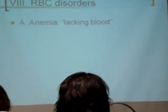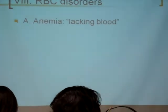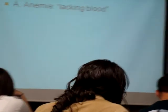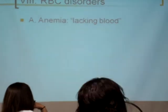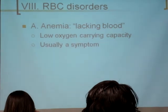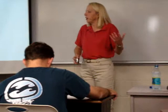Red blood cell disorders — the big umbrella term here is anemia. Basically, with anemia, what we have is a lacking of blood. There isn't one type of anemia; there are several types with lots of different causes. Basically, anything that causes a low oxygen-carrying capacity qualifies as an anemia. It is usually a symptom of something else — people don't suffer from anemia as a disorder on its own; it's usually part of some other underlying cause.